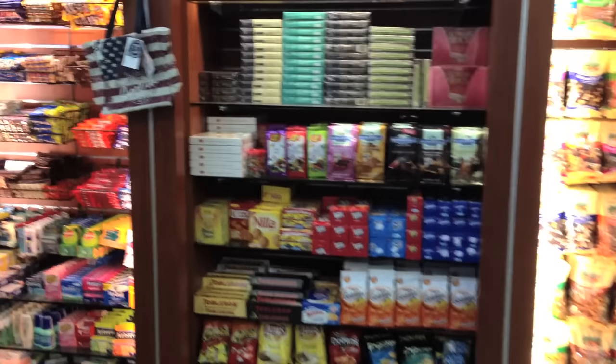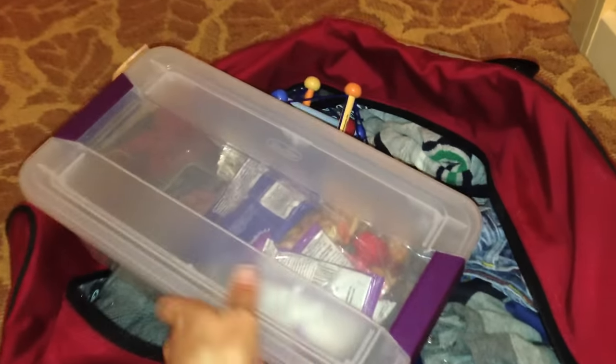Pack food for your return trip, otherwise you're going to be stuck paying airline prices for airline food. What I like to do is pack a little Tupperware container inside my checked luggage that has all the refills, and I pack a couple new things in there for the kids to keep them surprised.